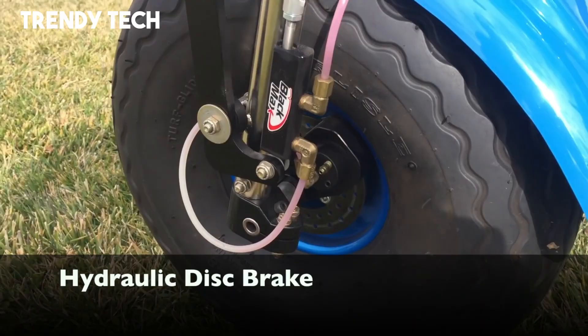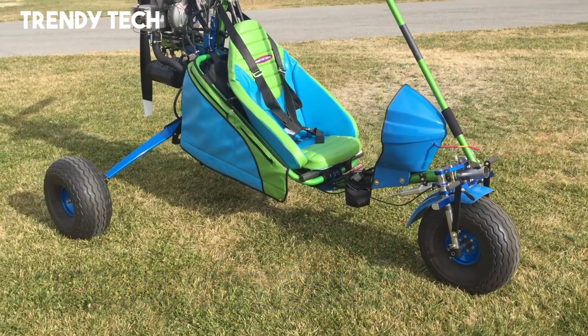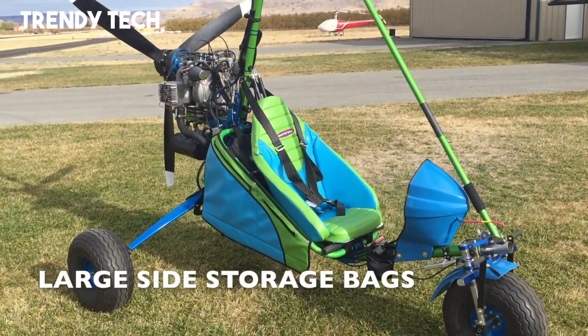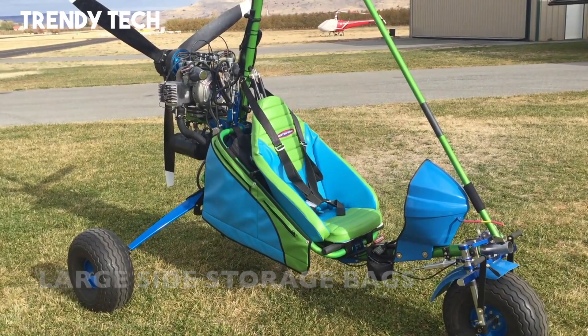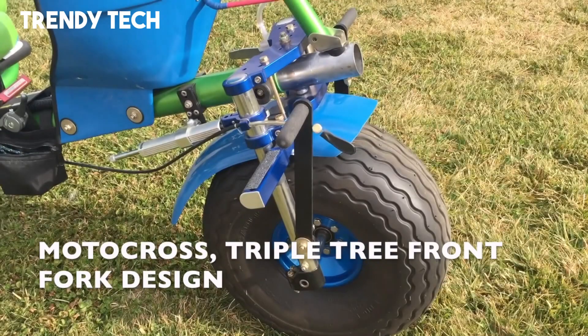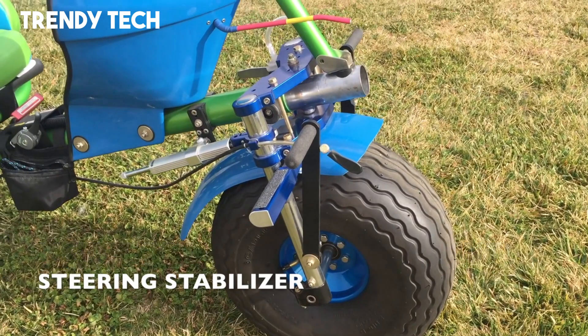The open cockpit configuration enhances the sense of adventure by immersing the pilot directly in the flying environment, with excellent visibility in every direction. Known for its responsive controls, ease of maintenance, and adaptability, the Northwing Maverick Outlander provides both practicality and excitement, embodying the true spirit of freedom and exploration in ultralight aviation.